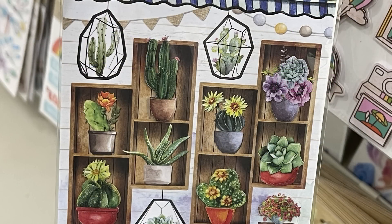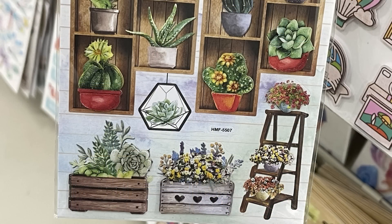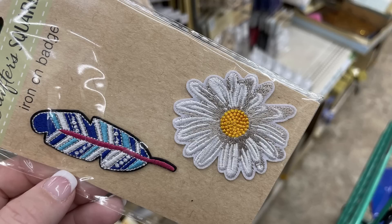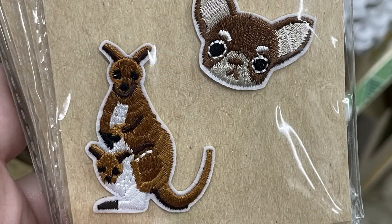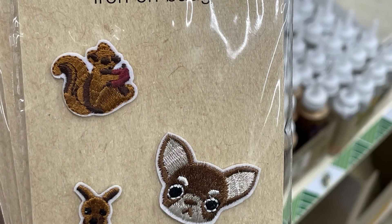There are succulents and cactus in different containers, and some wood crate flowers — really pretty, perfect for scrapbooking. Then there are these iron-on badges. We found some of these a few weeks ago. Now they've got the feathers with the daisy, there's also a rainbow iron-on badge. This is a three-pack — we've got the kangaroo, a little dog, and a squirrel.